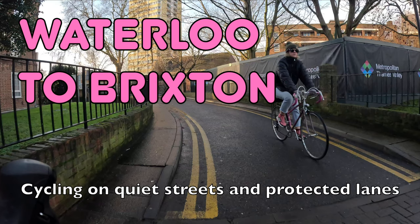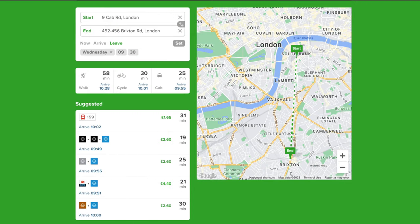Hello and welcome back to London Cycle Routes. Today I'll be showing you how to cycle from Waterloo Station south of the river to Brixton in South London. This ride takes a little over 20 minutes and you can do the whole thing on quiet streets and protected cycle lanes. By public transport the same journey takes around half an hour by bus or requires a change of tube lines, so it makes a lot of sense to cycle this route.